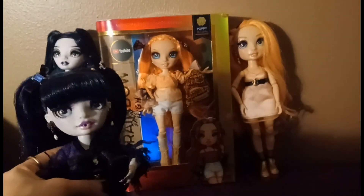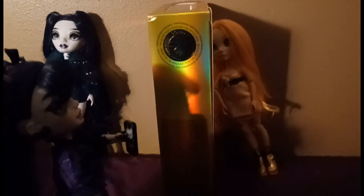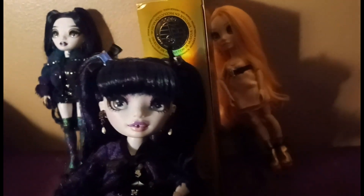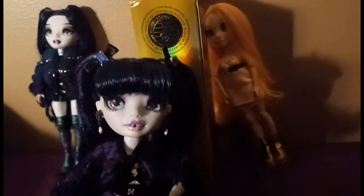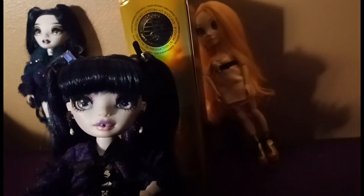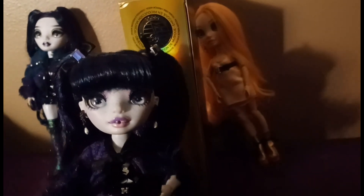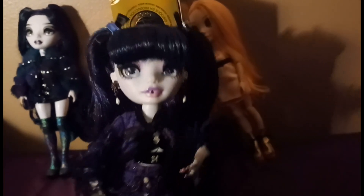Now let's turn to the back of the box. The side of the box shows that Poppy is music production focused, and in the show she does a lot of DJ work. She's very much a music person and always portrayed that way. She also has synesthesia, meaning she can literally see sound, which is really cool, and it helps her with her music production in the show.